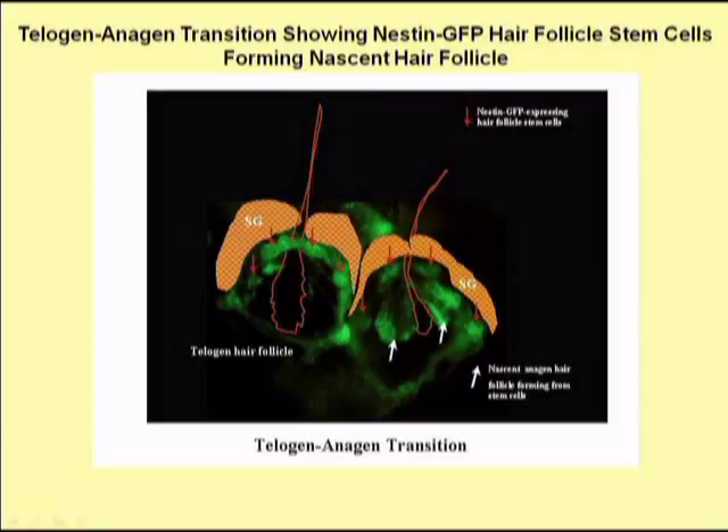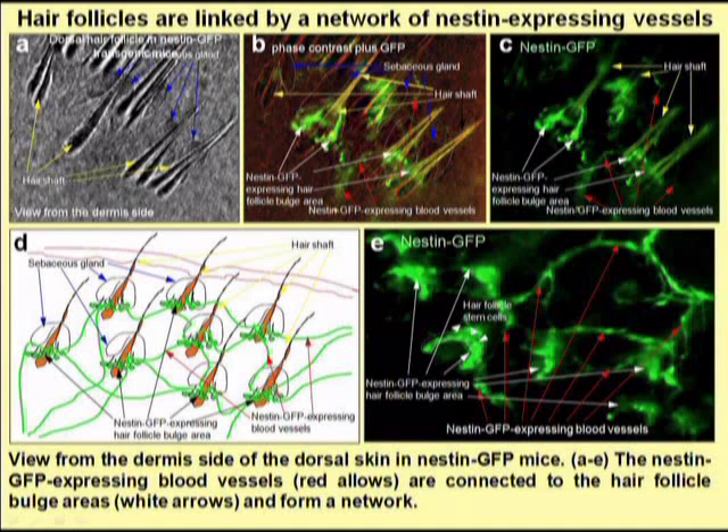This slide shows the beginning of anagen, or the growth phase of the hair follicle. We can see the hair follicle stem cells expressing GFP start to form cells that are the beginning of the new hair follicle. The hair follicles are interconnected by structures that also express nestin, as we can see since nestin drives the expression of green fluorescent protein. Every hair follicle seems interconnected at the area of their stem cells at the bulge location by these fluorescent structures, which we have later found to be blood vessels.